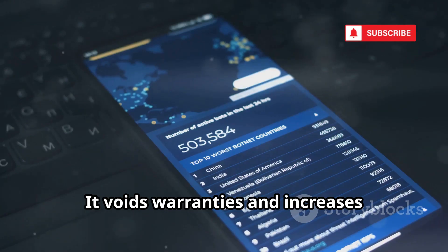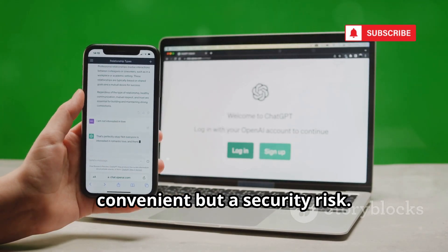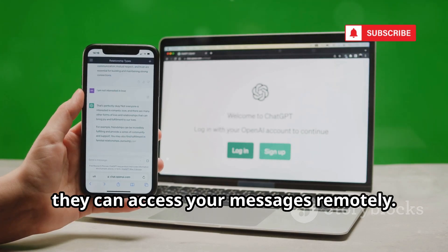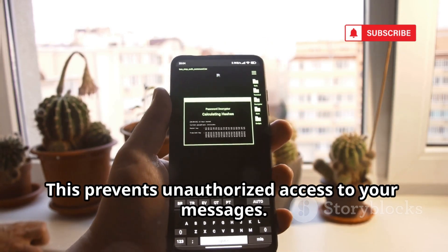Rooting also voids warranties and increases vulnerability to malware. My SMS syncs texts across devices — convenient, but a security risk. If someone gets your password, they can access your messages remotely. Use strong, unique passwords and enable two-factor authentication to prevent unauthorized access to your messages.